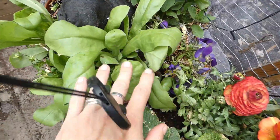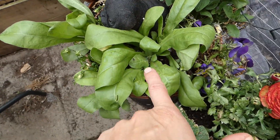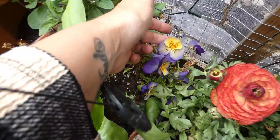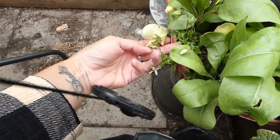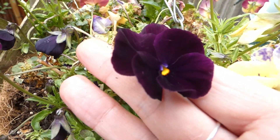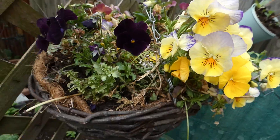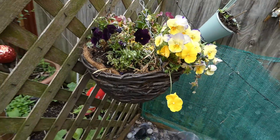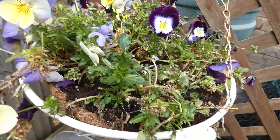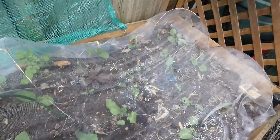Here we've got the calendula that I grew from seed this year — that has grown lovely. This is the one from last year. We've also put some pansies in. Beautiful. As you can see, we've got pansies in all over the place. And wow, look how big everything's grown.